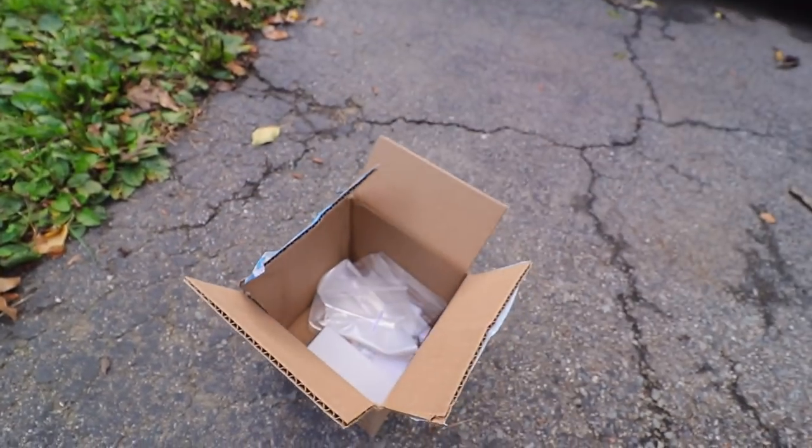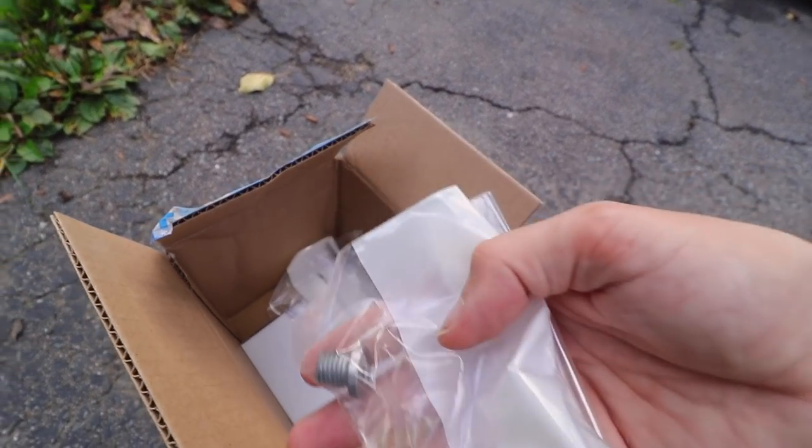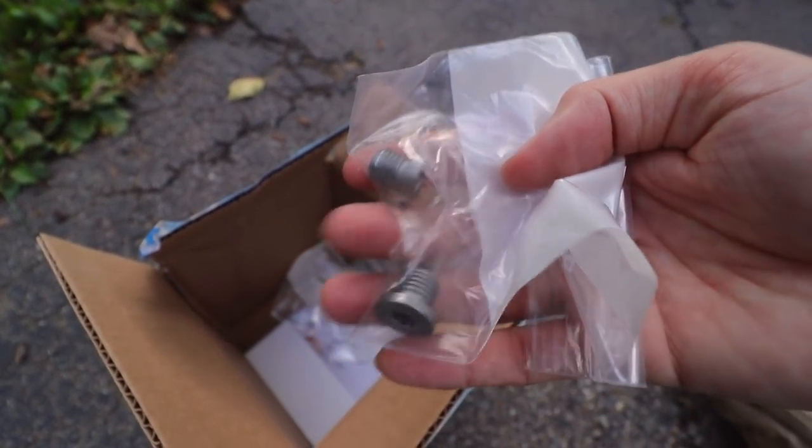So my simple oil change the other day got messy because I stripped the drain plug bolts, but luckily FCP Euro, based in Connecticut — super close to my place — immediately sent me new drain plugs and crush washers. Huge shout out to FCP Euro.